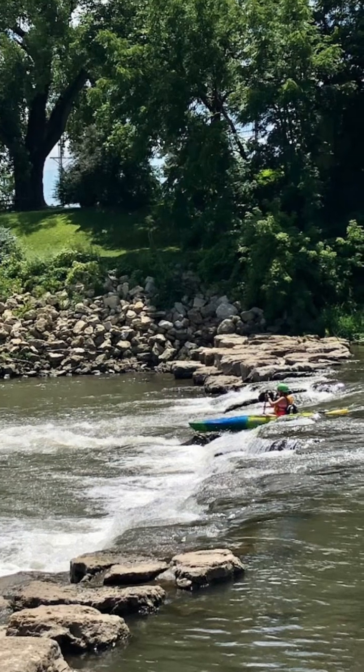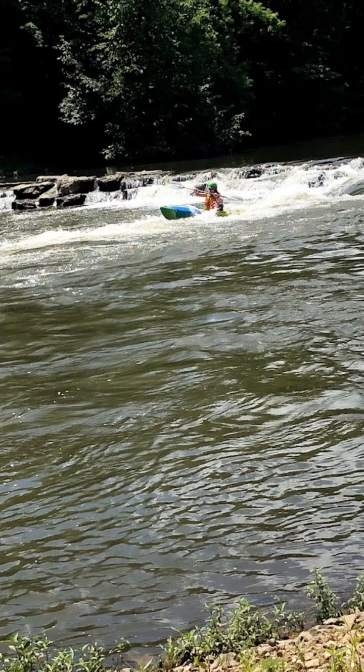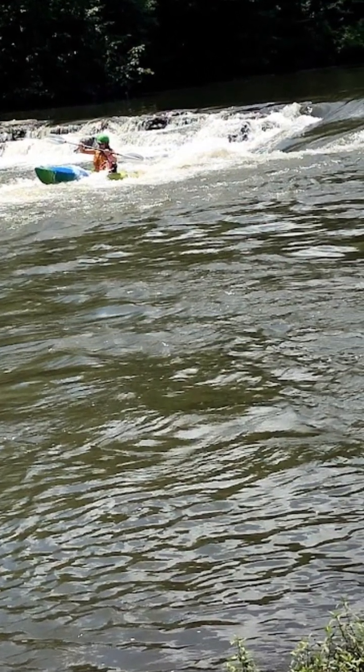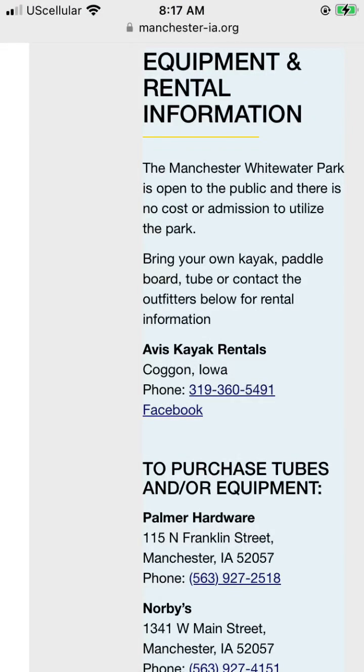We have run the rapids in our recreational kayaks, but it proved to be a lot of work by the time you empty out all the water that gets in and then carry them back to the beginning. For us, tubes seem to work the best. If you want to rent gear, check out the City of Manchester's website where they keep updated information about rentals and equipment.